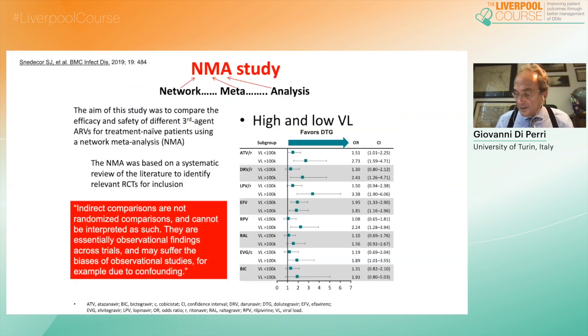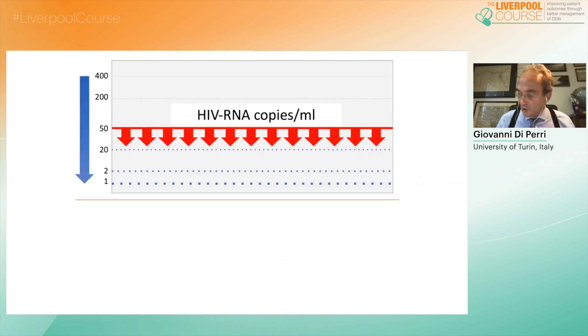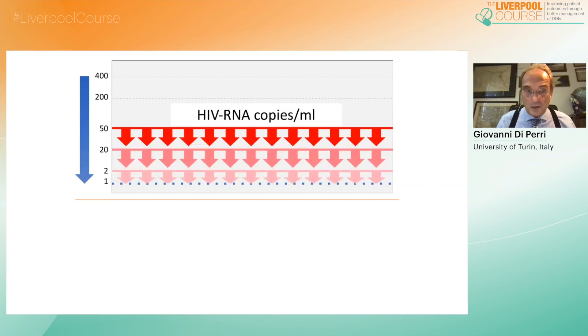The strength of integrase inhibitors, especially in cases of high baseline viral copies, is also shown in this comparative meta-analysis. But according to what we expect today in terms of suppressive capacity of an antiretroviral regimen, we tend to look at the virologic performance as evaluated by ultra-sensitive assay: less than 50, less than 20, less than 2, less than 1 copy — such as target not detected.